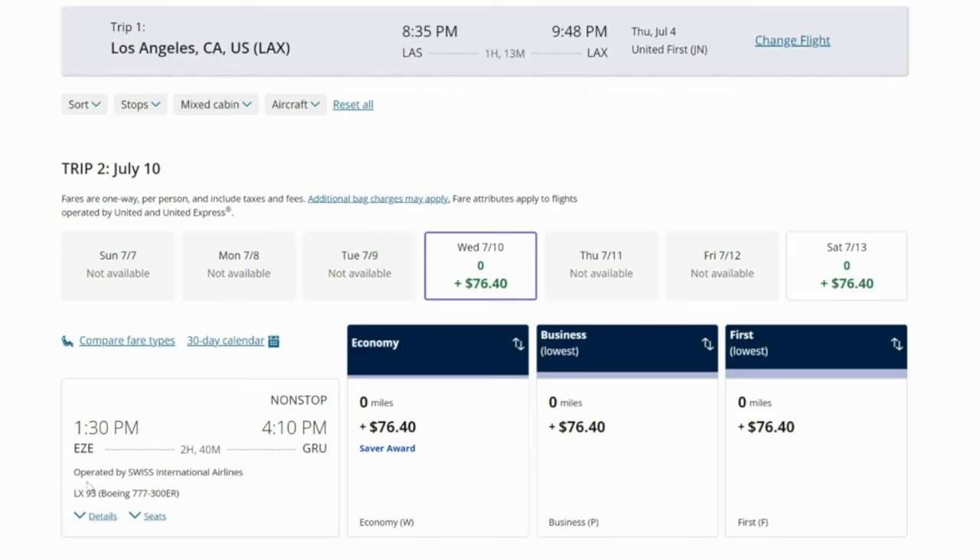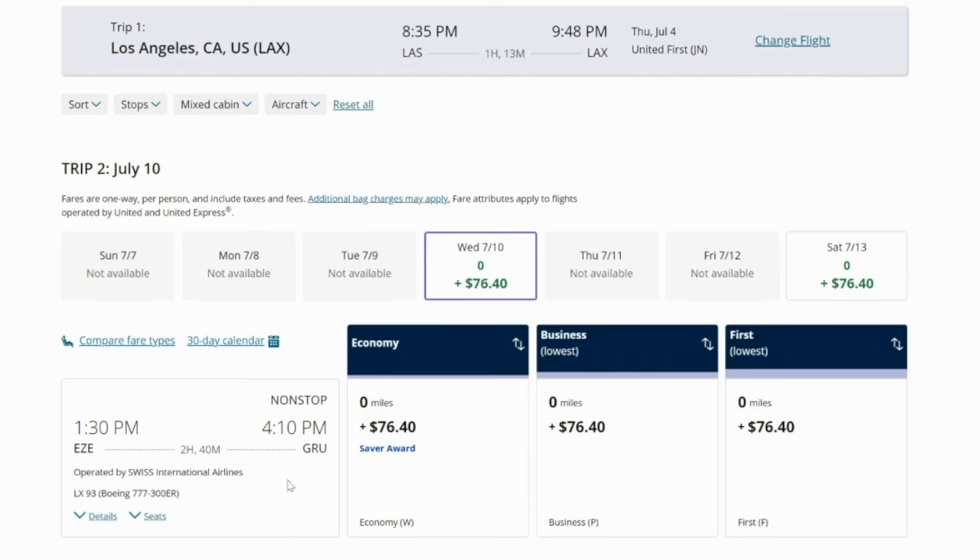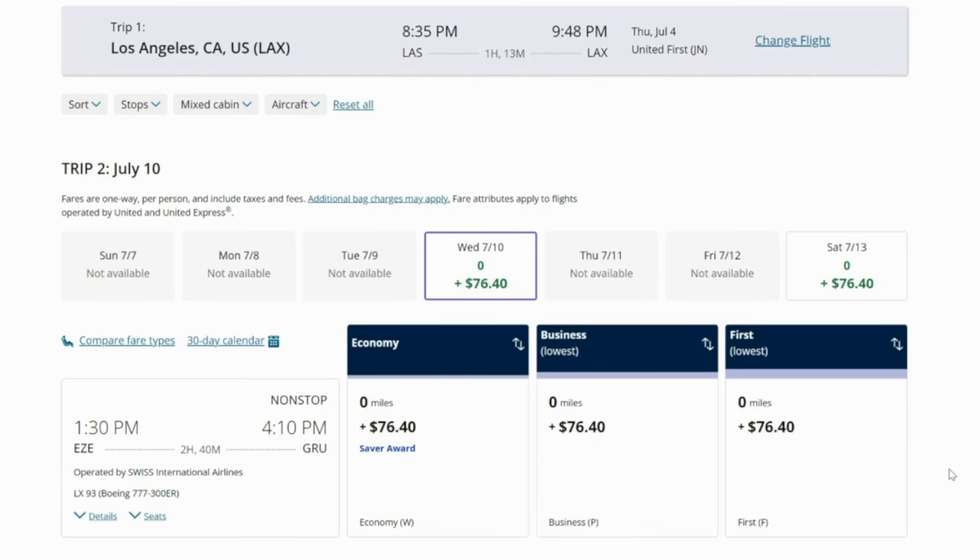You just need to pay the $76 of taxes and fees to get from Buenos Aires over to Brazil. If you had selected the economy flight, you would only be able to get the economy one for free. Also note: this flight is operated by Swiss International Airlines. So you could fly first class Swiss for free — just pay taxes and fees for this two-and-a-half to three-hour flight. Swiss Airlines is very nice; I hear great things about the first class experience.